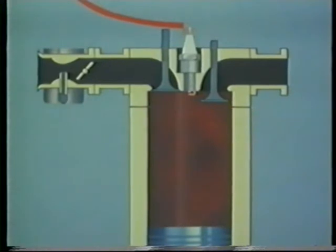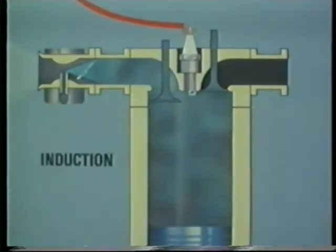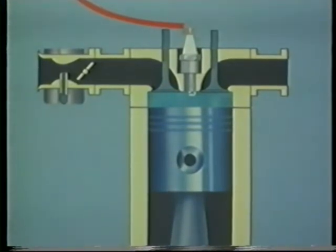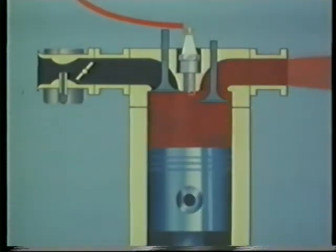At this point the exhaust valve opens, the piston rises and the burnt gases are expelled. This is the complete four-stroke cycle: induction, compression, power, exhaust.